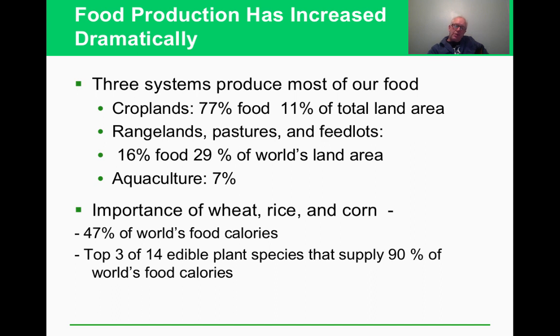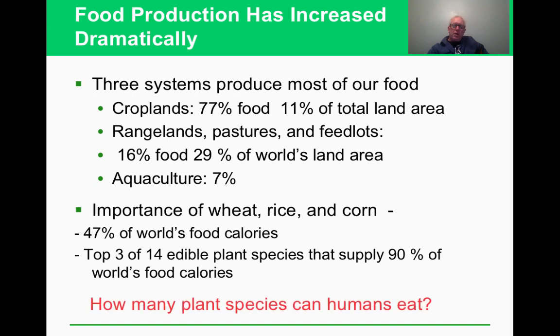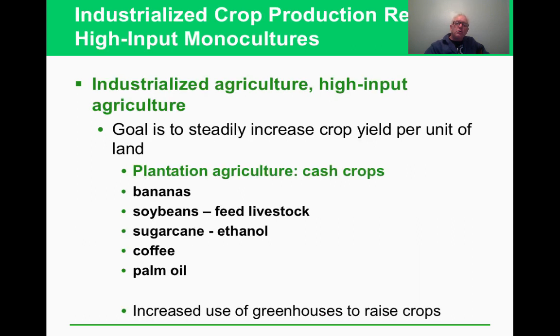Fourteen edible plant species supply 90% of all food calories, yet humans can actually eat around 50,000 plant species. That's a remarkable concentration — we rely on a tiny fraction of what's available. It raises the question: what are the other 11 edible plant species beyond wheat, rice, and corn that make up that list?